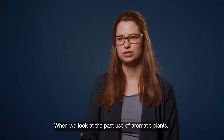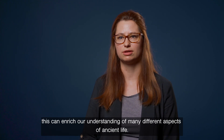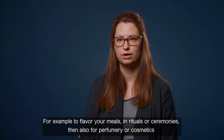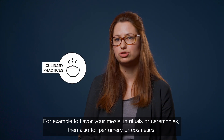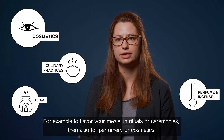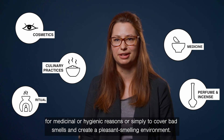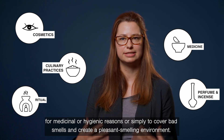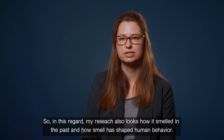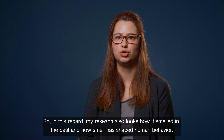When we look at the past use of aromatic plants, this can enrich our understanding of many different aspects of ancient life. The people in the past used these substances for different purposes — for example, to flavor their meals, in rituals or ceremonies, but also for perfumery or cosmetics, for medicinal or hygienic reasons, or simply to cover bad smells and to create a pleasant, nice-smelling environment. In this regard, my research also looks at how it smelled in the past and how smell has shaped human behavior.